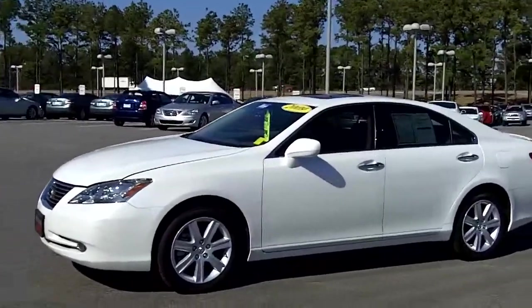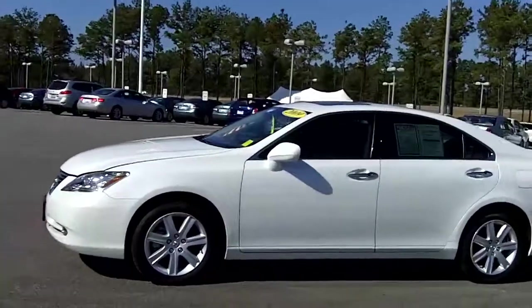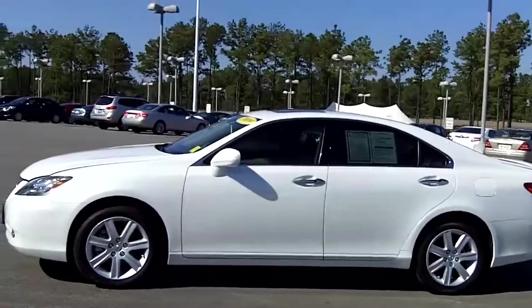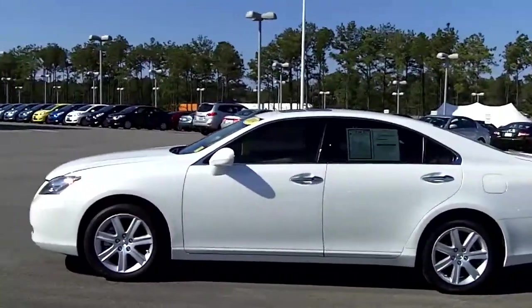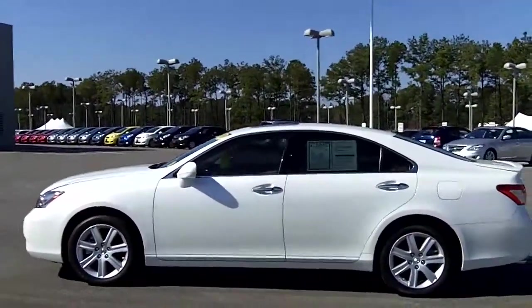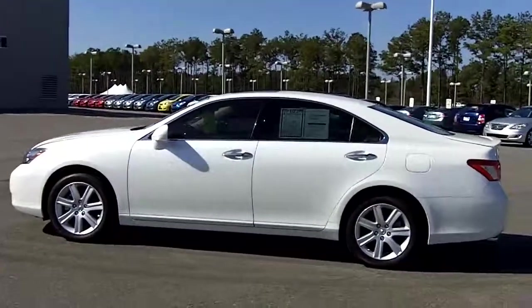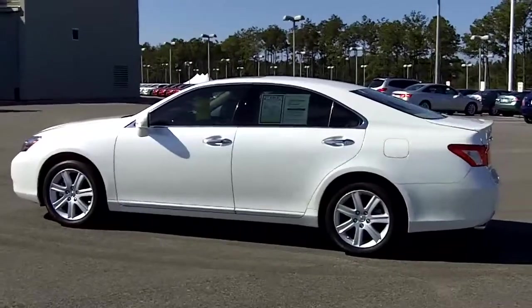One thing about this vehicle is it actually qualifies underneath our lifetime warranty. Our lifetime warranty here covers your powertrain for as long as you own the vehicle, and it's good nationwide. You don't pay anything additional — it actually comes with your purchase. It covers your engine, your transmission, and drive system. That's something you won't find anywhere else. No other dealer in the area has this available; it's actually exclusive to Eastern Shore Toyota.